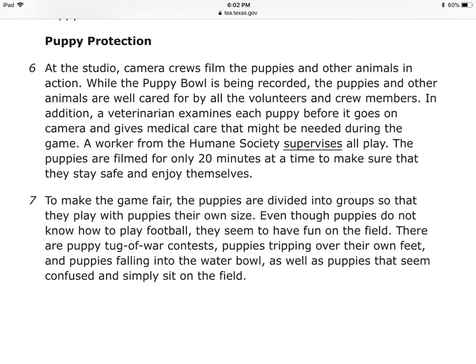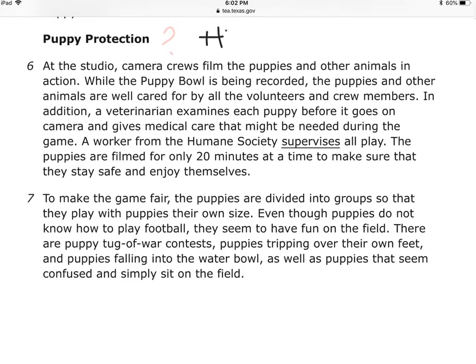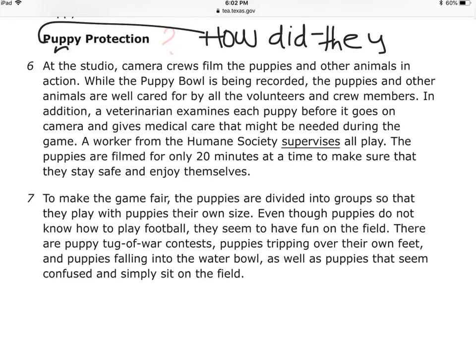Puppy Protection — I'm going to change this into a question: How did they protect the puppies? When I change the subtitle into a question, I will be able to focus even better, understand even more, and I will be able to summarize the section of the selection.